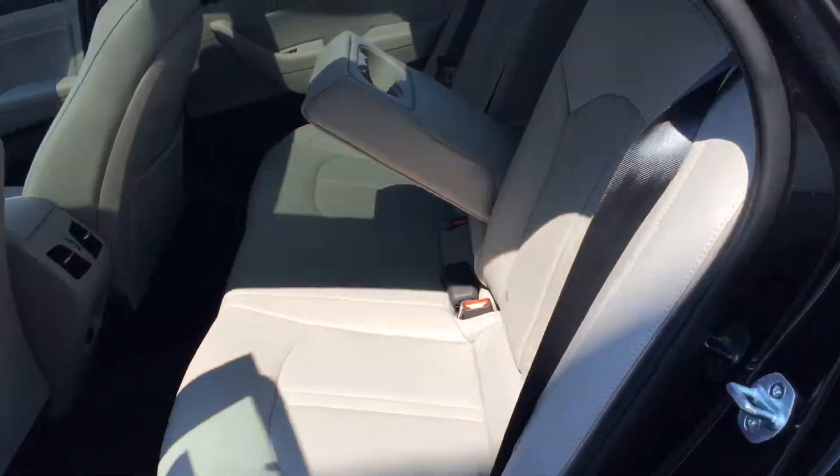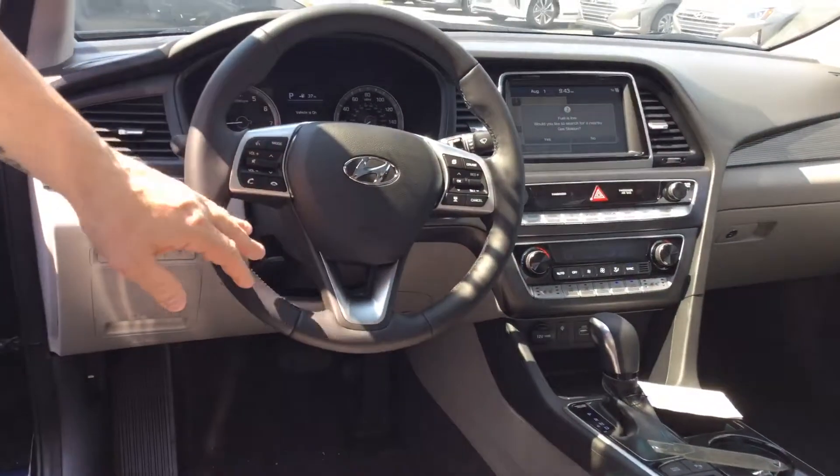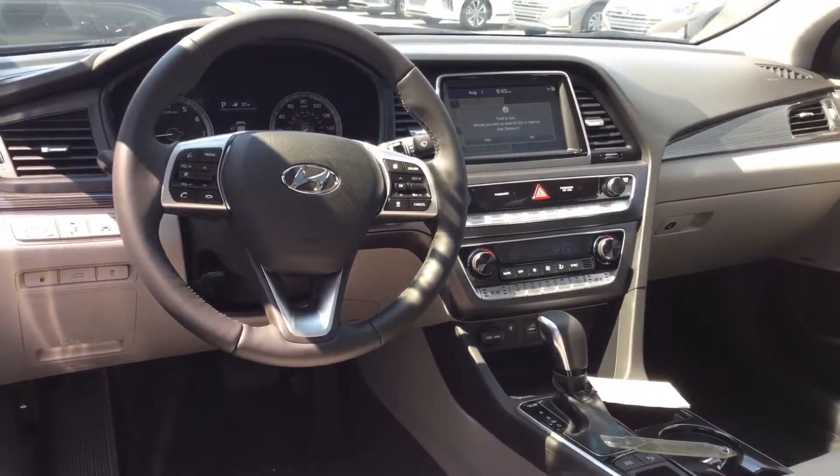This one has the leather interior, and also comes with a touchscreen, backup camera, lane keep assist, heated and cooled seats, wireless charging, voice recognition, and blind spot detection.